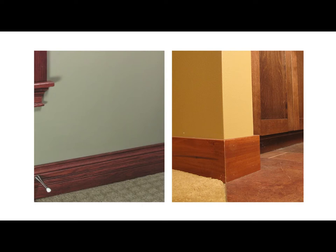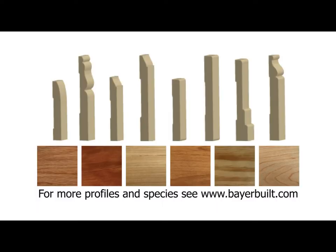This is base. Base is a decorative molding used where the wall and the floor meet. BeyerBuild stocks 14 different profiles across a variety of architectural styles, which are available in 10 different species.